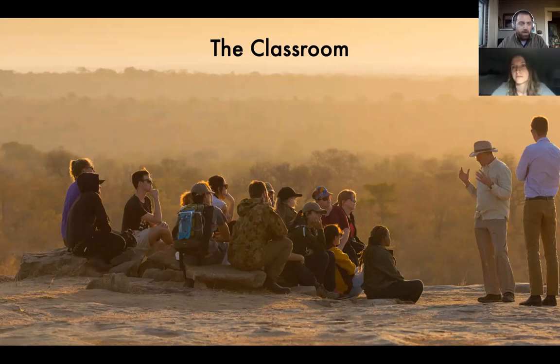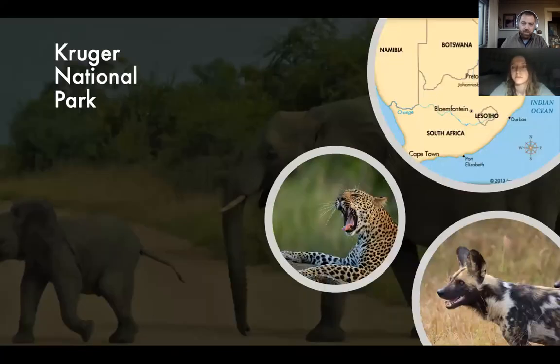This is a full semester program and you spend about half your time in and around Kruger National Park. As you can see from the image on your screen, Kruger National Park is in the upper right-hand corner of South Africa. It's a long, thin national park — South Africa's oldest and largest. Connected with the Limpopo National Park in Mozambique, it forms a protected area roughly the size of West Virginia. It takes about a whole day to drive from one end of the park to the other, and you'll do that a few times during the semester.